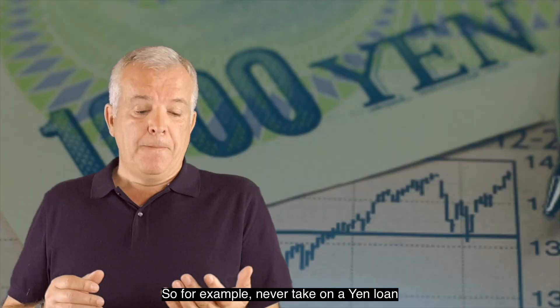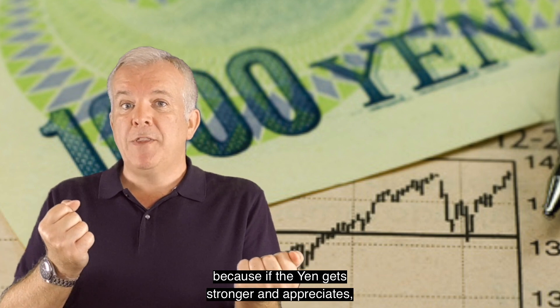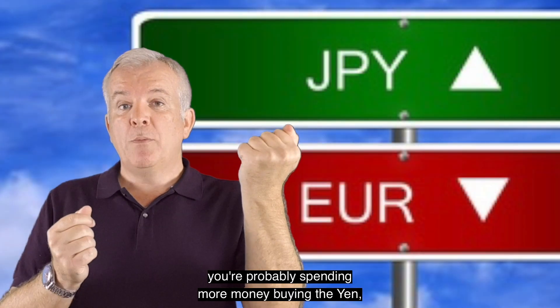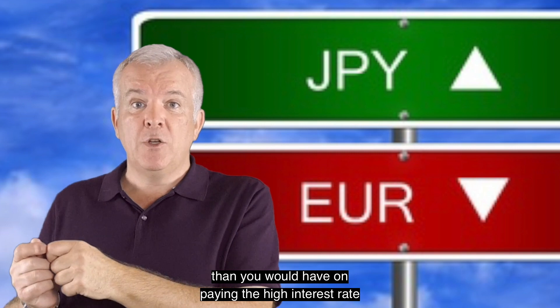For example, never take on a yen loan just because interest rates are low if you have no yen income — because if the yen gets stronger and appreciates, you're probably spending more money buying the yen than you would have paid on the higher interest rate on your debt.